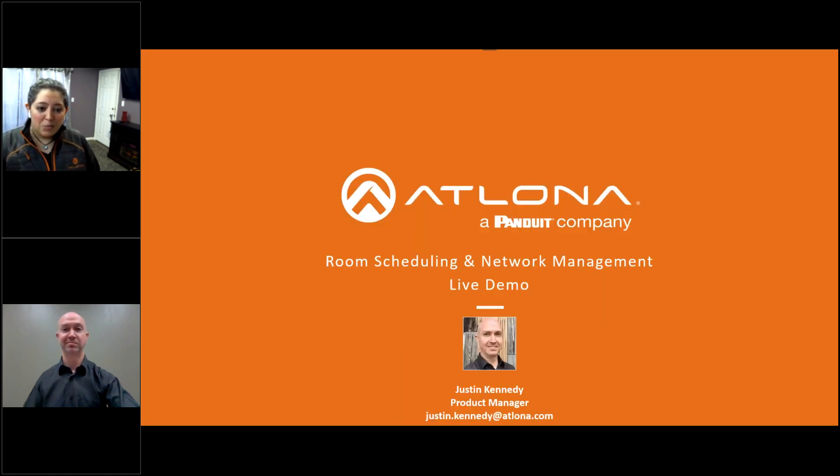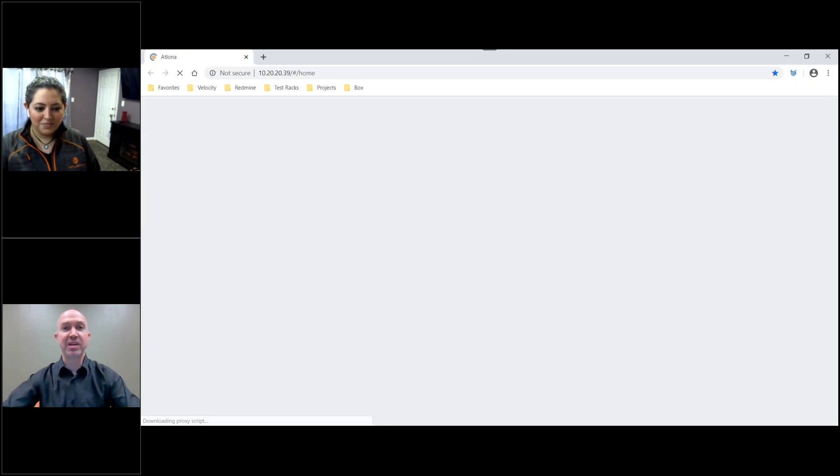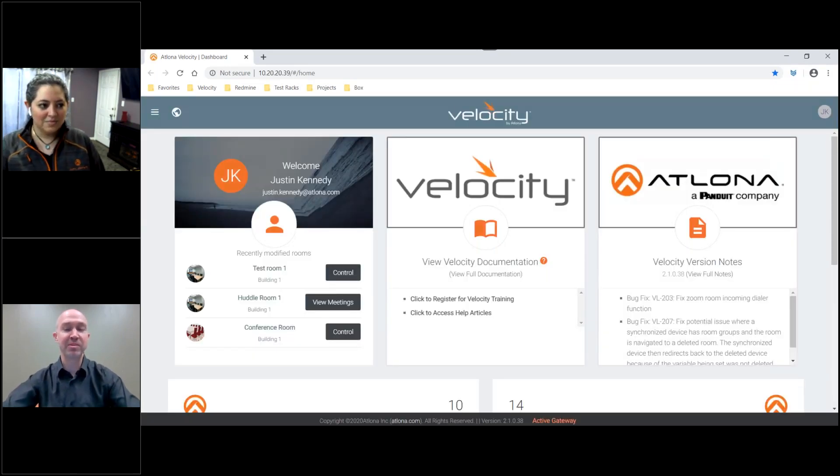With that brief introduction, it's time to begin our live demo. I will pass everything off to Justin. Today, I want to give everyone a sneak peek of our upcoming release of Velocity 2.1.